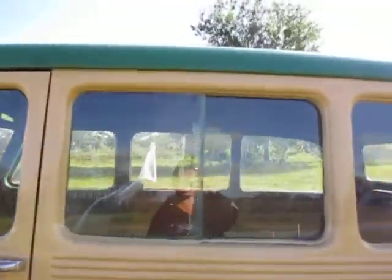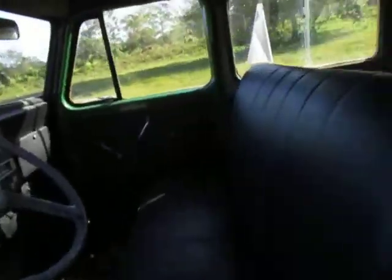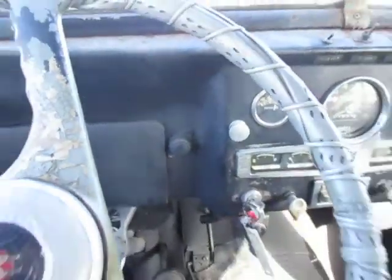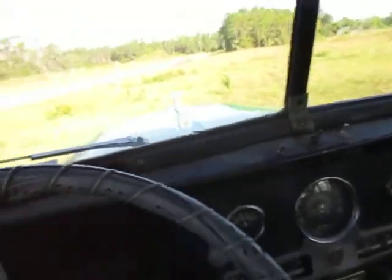Starts right up. The original jump seats are in the vehicle but not attached. We're going to get in and start it up. As you can see it fires right up.